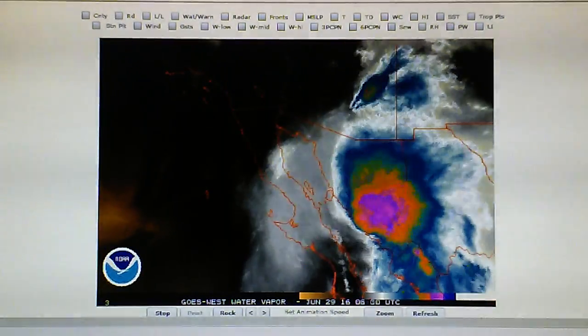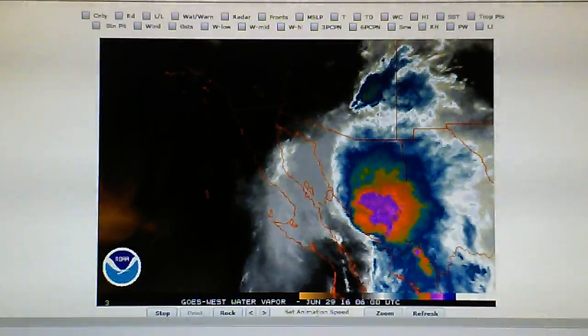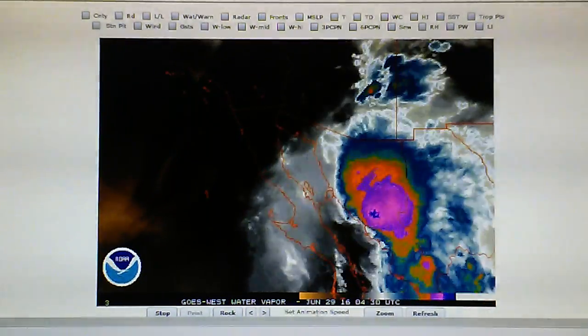This is a late video on June 28th. It's about a quarter to twelve on June 28th and I want to document a huge thunderstorm that has developed over northwest Mexico.